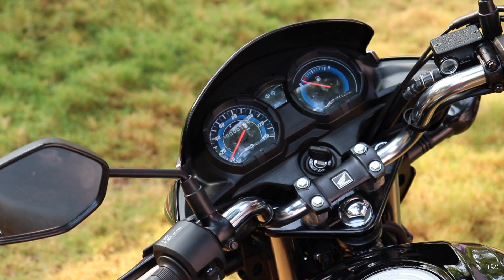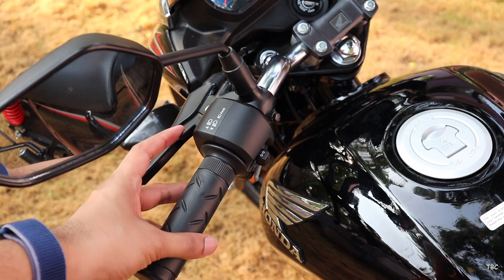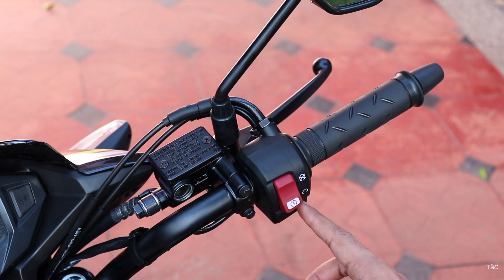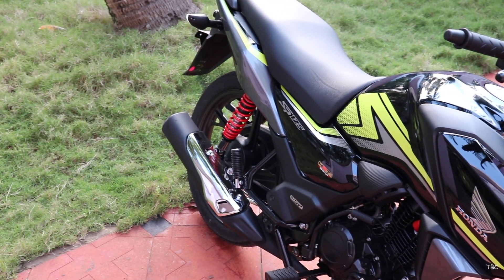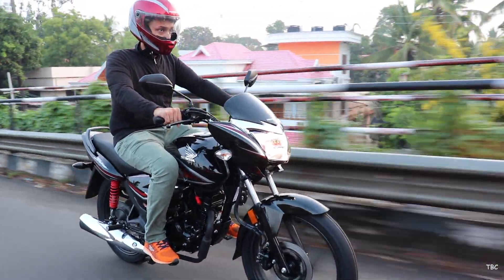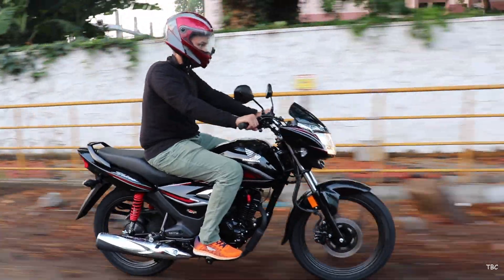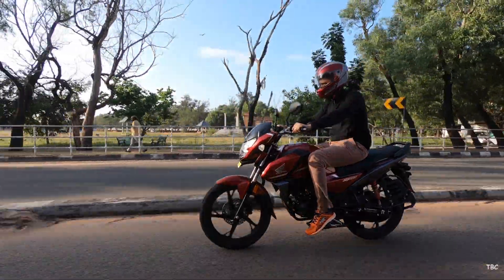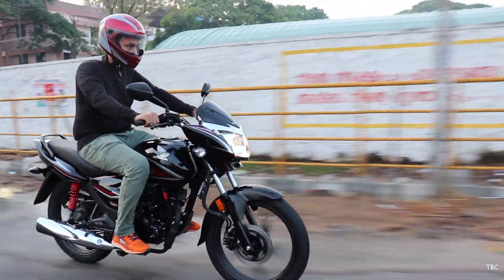The handlebar is the same U-shaped design in both bikes but with different color theming. Switch controls are the same on both: dim, bright and flash as a single switch along with indicator toggle on the left, and engine start/stop on the right. Both bikes are very sturdy and well-built, but the Shine BS6 uses fewer fiber parts, giving it a slight upper hand in long-term durability. If you prefer classic design, go for the Shine BS6; for sporty design, the SP125 is the one to get.